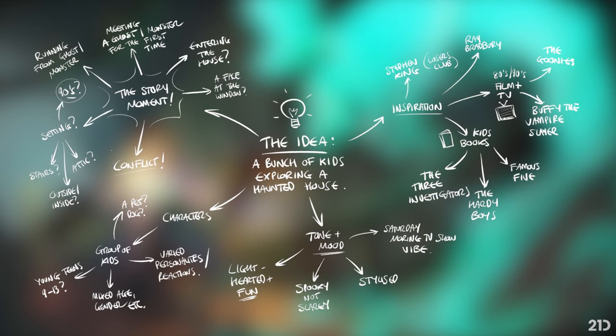So that's pretty much where I started with this idea. It's no longer just 'a group of kids exploring a haunted house' - there's more depth to it. I've got a clearer idea of the mood and tone, a clear idea of who I want these kids to be, the vibe and inspirations I want to draw upon, and also a bit of an idea of the story moment I want to tell. Getting this sorted in your head before you start drawing is really important - it can inform what you look for when you're doing research and sketching, and having the idea more clearly defined will really help.